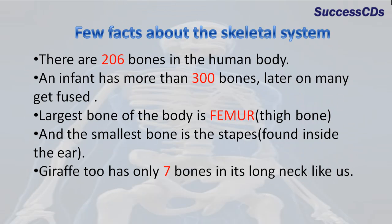There are 206 bones in the human body. An infant has more than 300 bones; later on, many get fused. The largest bone of the body is the femur and the smallest bone is the stapes. Interestingly, a giraffe also has only seven bones in its long neck, just like us.